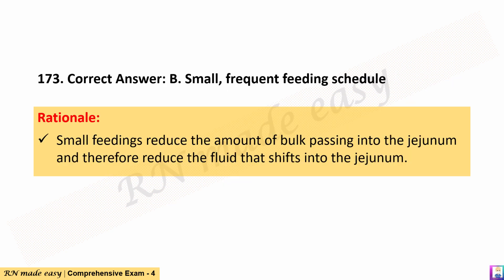The correct answer is B. Small, frequent feeding schedule. Rationale: Small feedings reduce the amount of bulk passing into the jejunum and therefore reduce the fluid that shifts into the jejunum.